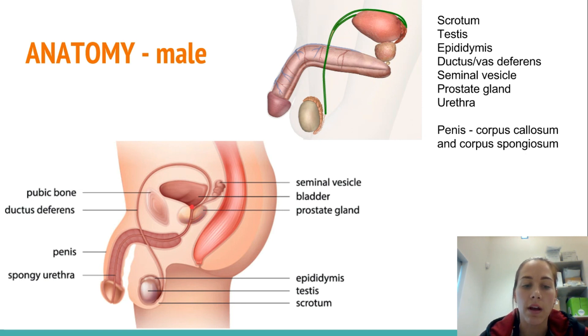The prostate gland — a reason people in elderly life have issues with urination is because when the prostate gland gets enlarged, it can hinder the ability for the urethra to be opened. So the key words here are: scrotum, testes, epididymis, ductus deferens, seminal vesicle, prostate gland, and the urethra.